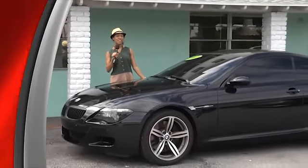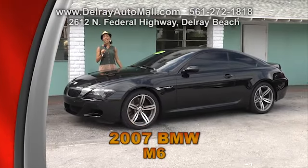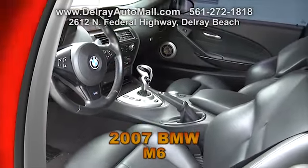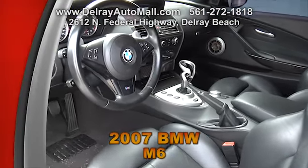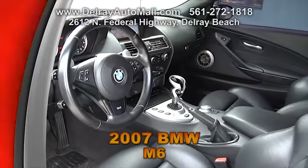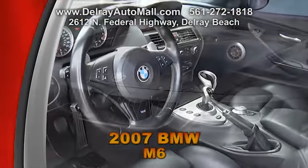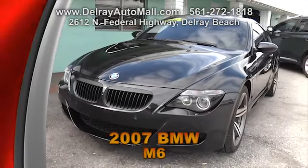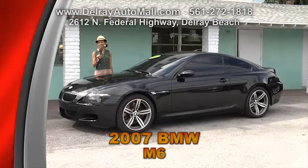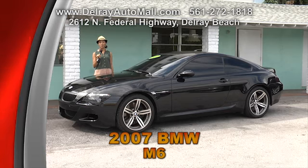Without a doubt this car will catch everyone's attention. It's a 2007 BMW M6. It has full merino leather interior with Alcantara roof liner, a carbon fiber roof, SMG transmission, a heads-up display, and a premium sound system and comfort access package. And of course, it has a clean auto check history. Give us a call at 561-272-1818 or check out all the other cars at delrayautomall.com.